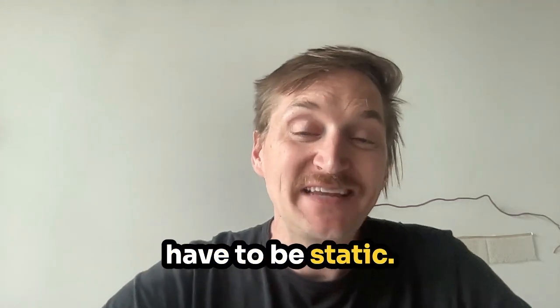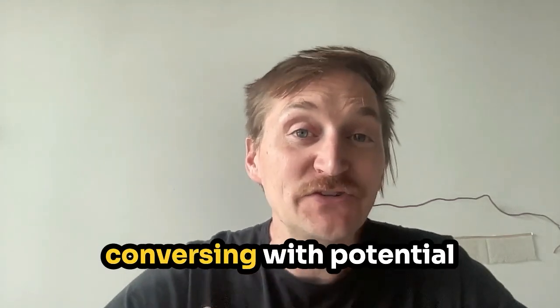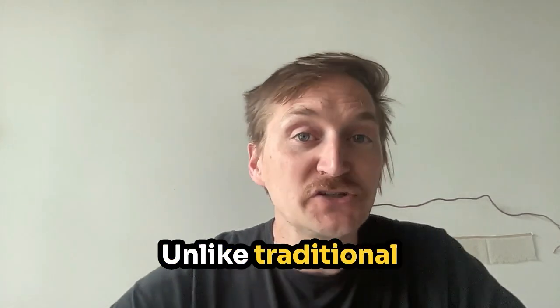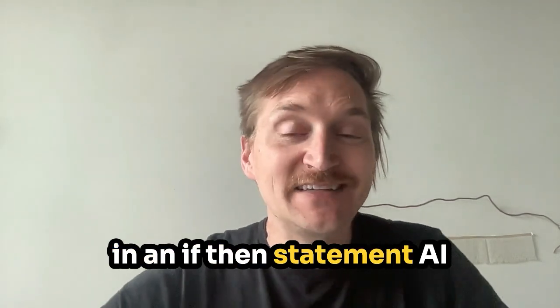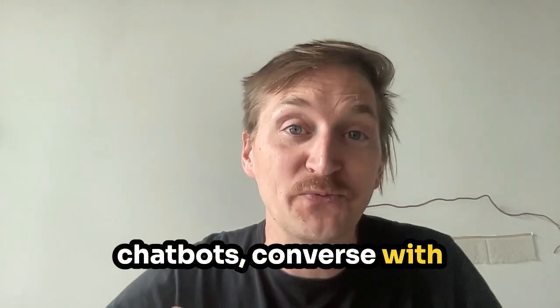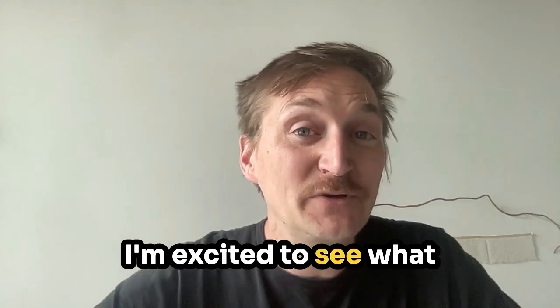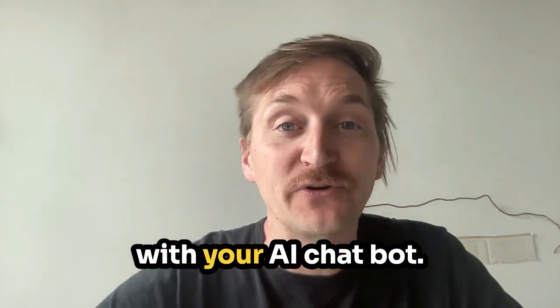Your website doesn't have to be static — it can be dynamic, conversing with potential customers and driving them to become leads. Unlike traditional chatbots that just behave in an if-then statement, AI chatbots converse with real language, pulling in real leads that match what people are asking. I'm excited to see what you build and how you generate leads with your AI chatbot.